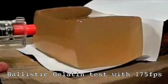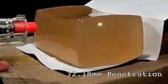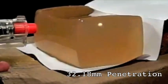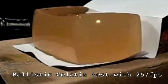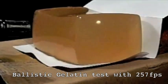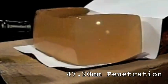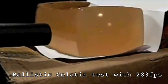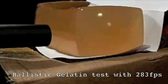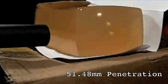Firstly, we tested the penetration of the Springer pistol. This fired at 175 FPS and gave a penetration of 32.18mm. Then we used the Tokumori M4 AEG, chronoing at 257 FPS, which gave a penetration of 47.2mm. Followed by a non-blowback Ruger pistol using 134A gas, this gave 283 FPS and also gave 51.48mm penetration in ballistic gel.